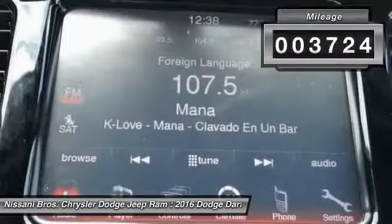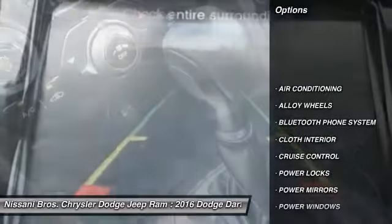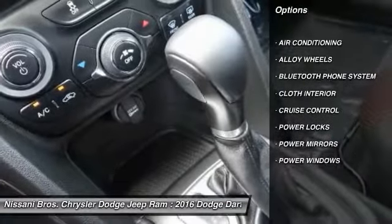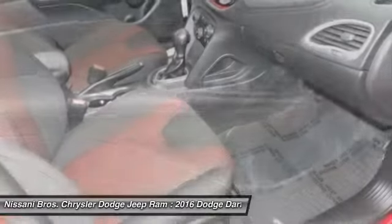This vehicle has less than 4,000 miles. Here are some of this vehicle's great options: air conditioning, Bluetooth, alloy wheels, cruise control, power windows, power locks, and power mirrors.